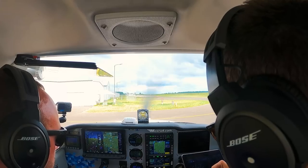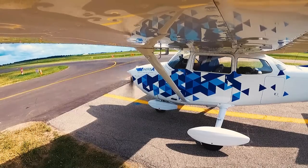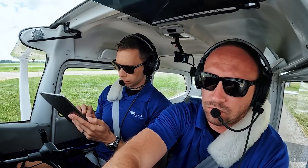Climb maintain 3,000, expect 8,000 ten minutes after departure. Departure control frequency 126.3, squawk 1633.